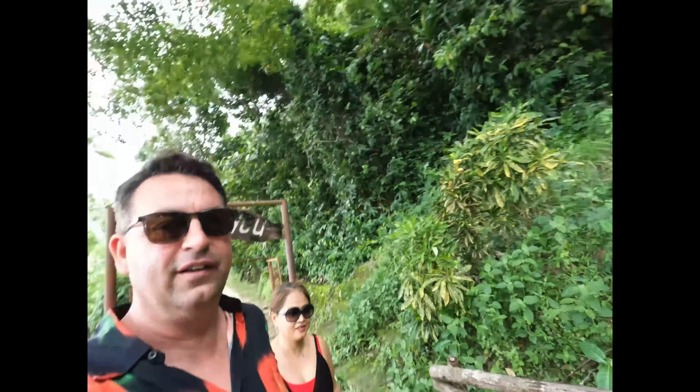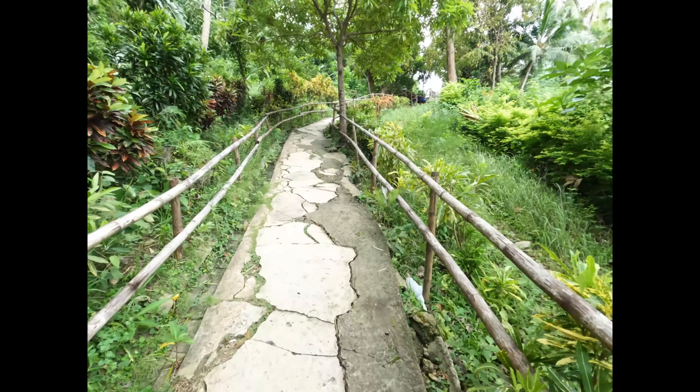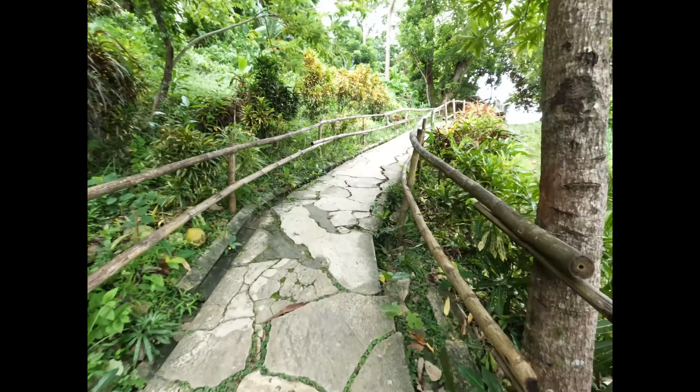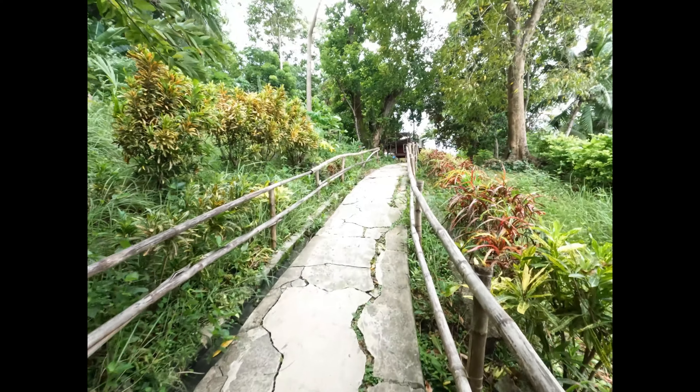It's a nice platform. I need a helping hand to get up here — a little bit of a hike. It's a mission to get here, so hopefully it's worth it. I think it's one of the oldest lighthouses here in the Philippines.